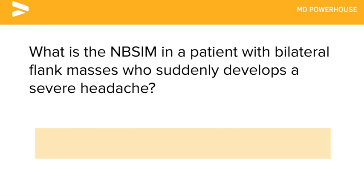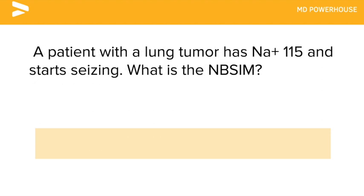What is the next best step in management in a patient with bilateral flank masses who suddenly develops a severe headache? A non-contrast CT of the head. In this patient, you have to suspect that they may have polycystic kidney disease, and these patients are more susceptible to having subarachnoid hemorrhages.